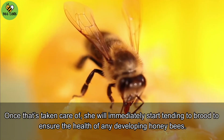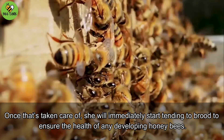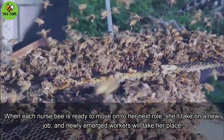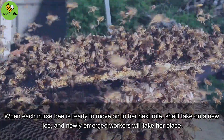Once that's taken care of, she will immediately start tending to brood to ensure the health of any developing honeybees. When each nurse bee is ready to move on to her next role, she'll take on a new job, and newly emerged workers will take her place.